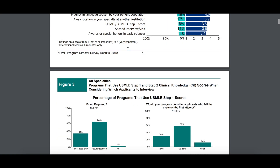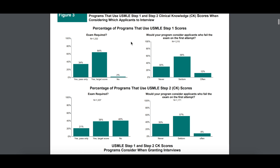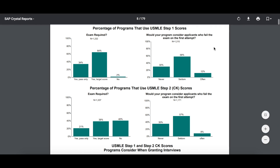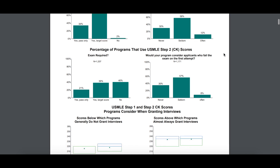Beyond that, there are some graphs that come after every section. You can see how relevant your Step 1 score and Step 2 score are, as far as programs that actually require you to have those scores submitted — which is the majority. You can also find out what the effect is on your chances of getting interviews if you've failed Step 1 on the first attempt. Here, 58% of respondents said they would seldom consider someone after they've failed the Step 1 exam. However, some do, and some never consider.